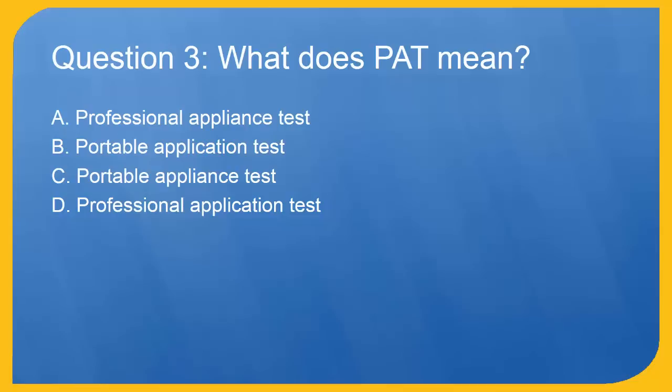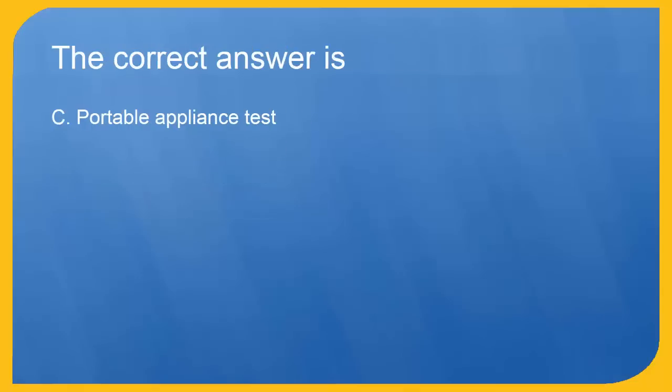Question 3: What does PAT mean? A. Professional appliance test. B. Portable application test. C. Portable appliance test. D. Professional application test. The correct answer is C. Portable appliance test.